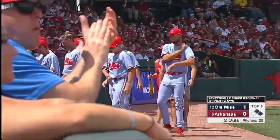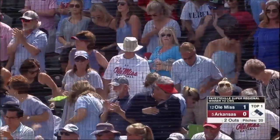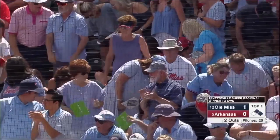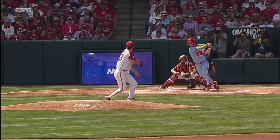That slider's been very good for Wicklander. The issue is, if that's all you throw, the hitters start to sit on it. Cooper Johnson had seen a few — hit a home run the opposite way yesterday and sat all over that slider. Got it out over the plate, hit it back up the middle. Ole Miss up one to nothing.